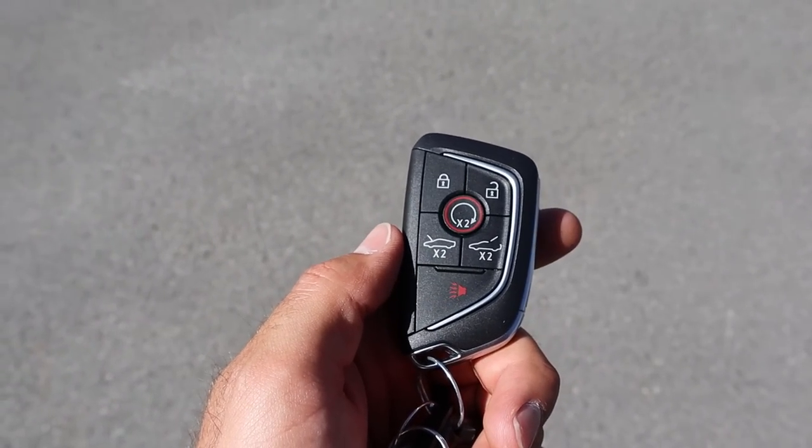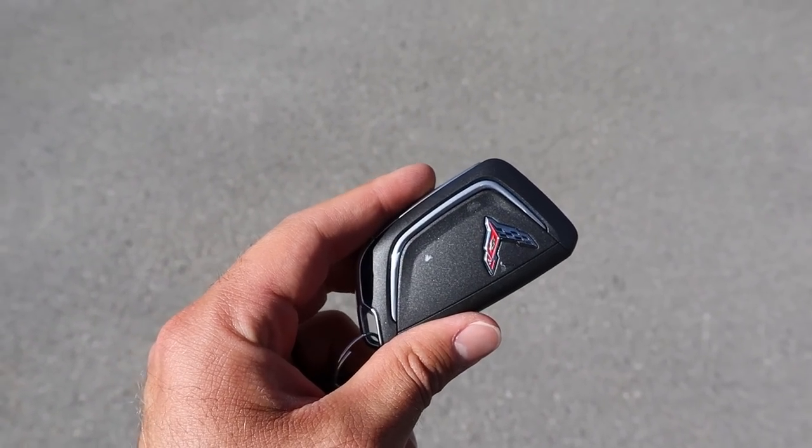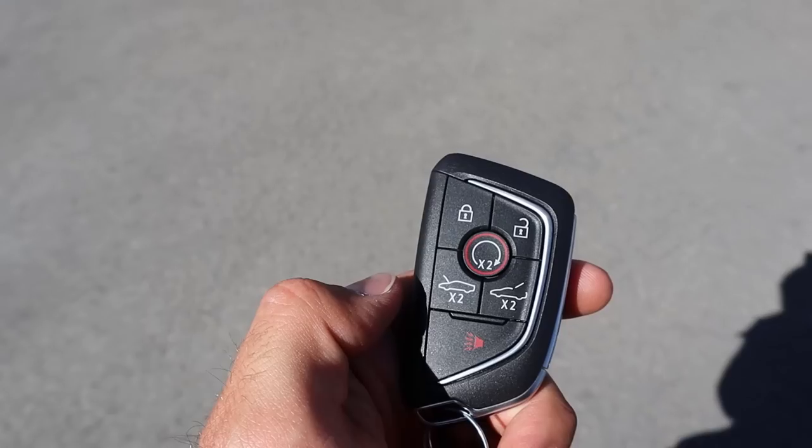We're going to start things off by showing the key fob, because we're going into the frunk — but this is a pretty crazy key fob. You've got the Corvette logo on the back, lock and unlock, remote start, and buttons for opening the frunk and the trunk. Quite a few functions built into one key.